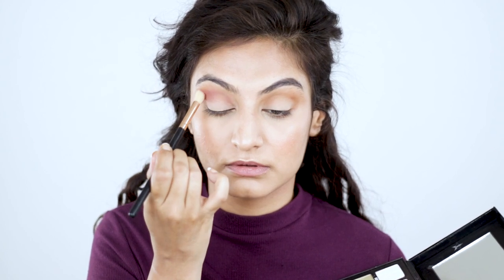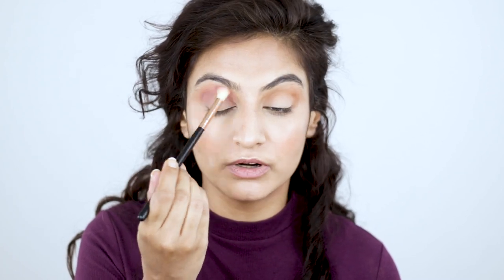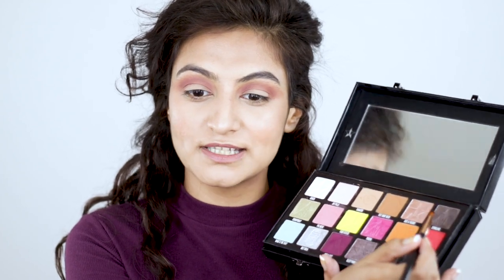Next I'll go into this maroon called Not a Fact, using the more tapered blending brush. Since this is a grungy fall look I'm not going to be super precise with my blending because I want it all to look really nice and messy — and as you can see the brush is doing a really good job. Next I'm going to take this color called Spiraling and use the flat brush to put that down on the lid.